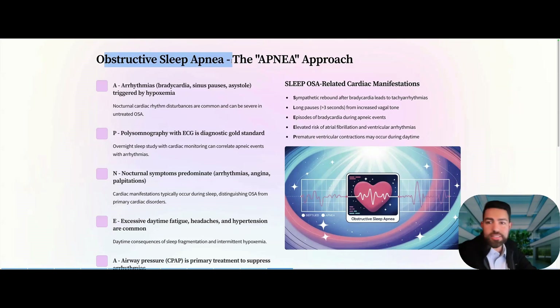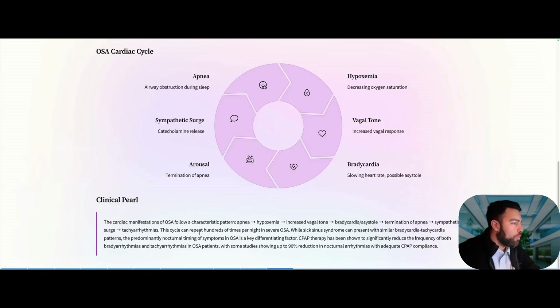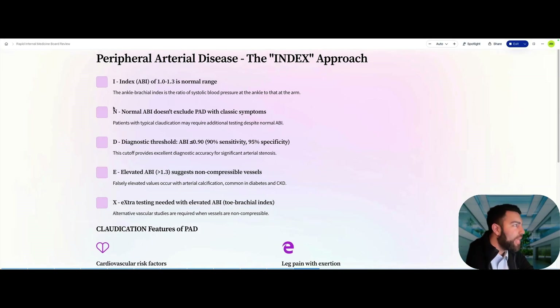Take OSA very seriously — it can present with bradycardia, tachyarrhythmias, long pauses, apneic episodes, ventricular arrhythmias, and A-fib. The cycle is: apnea leads to hypoxemia, which increases vagal tone causing bradycardia; termination of apnea causes a sympathetic surge with catecholamine release, putting the patient at high risk for tachyarrhythmias. These patients must be diagnosed and must wear their CPAP — studies show a 90% reduction in nocturnal arrhythmias.